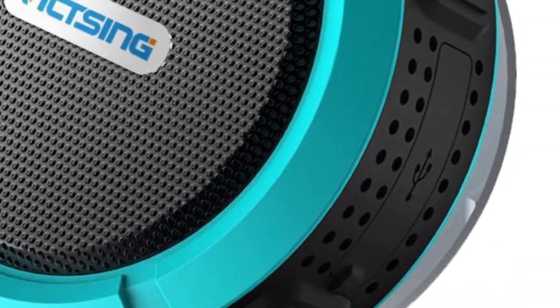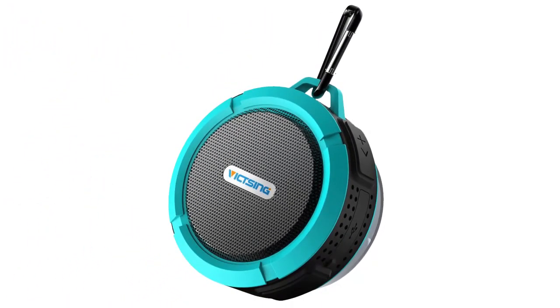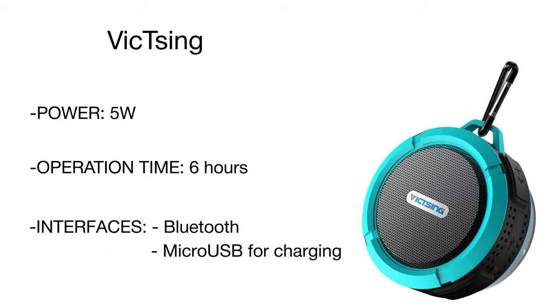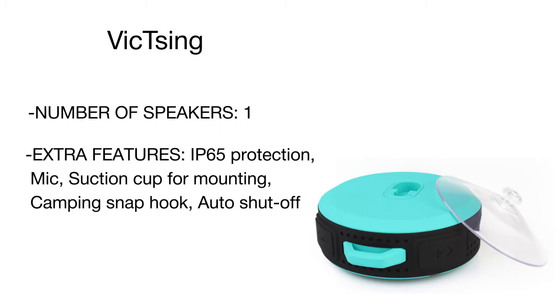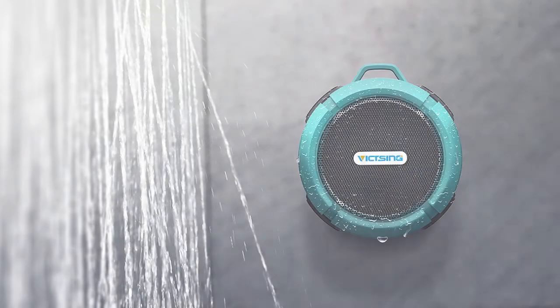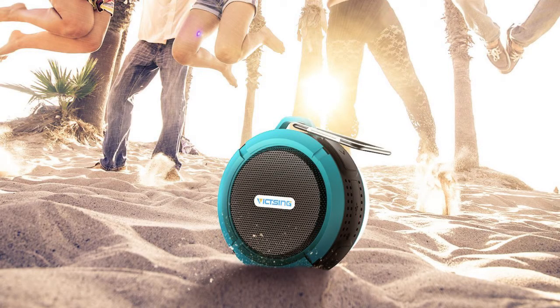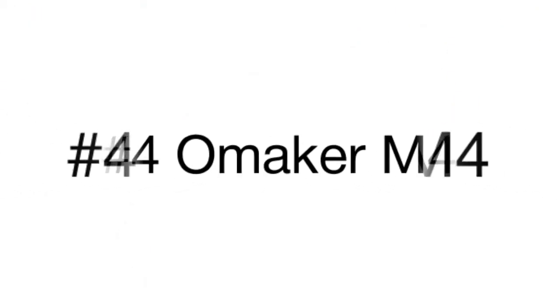It has both a carabiner clip and a suction cup, giving you more options on how to secure it — be it your backpack, pocket, or a tile wall. Though compact and highly portable, the Victsing still packs impressive power, fitted with a 5-watt speaker that streams incredible stereo sound with full range output. Compatible with a variety of Bluetooth devices, it features a highly sensitive microphone for receiving calls even in the shower. A built-in rechargeable battery supports up to six hours of playtime.